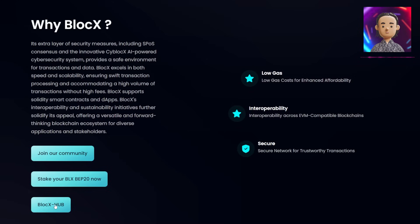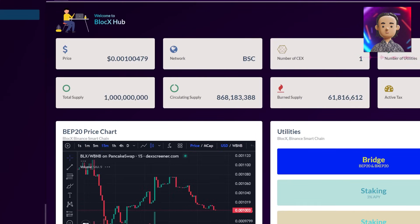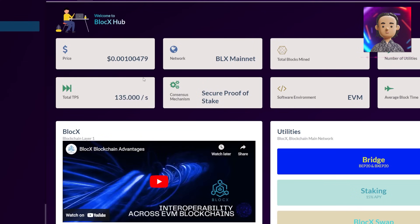BlockX is more than just a blockchain — it's a community. With its interoperability, it integrates seamlessly with EVM-compatible blockchains, making data sharing a breeze.